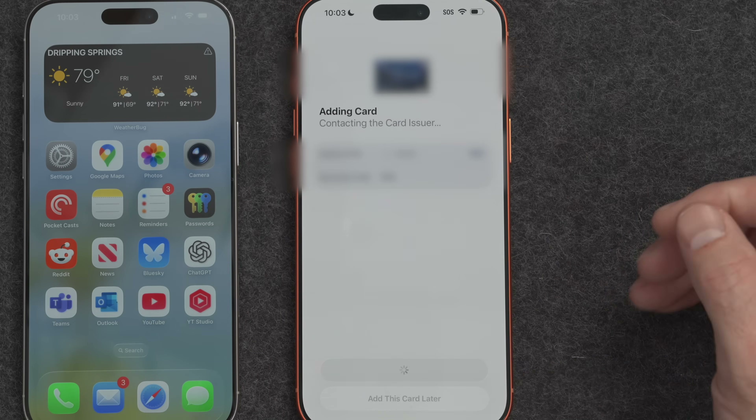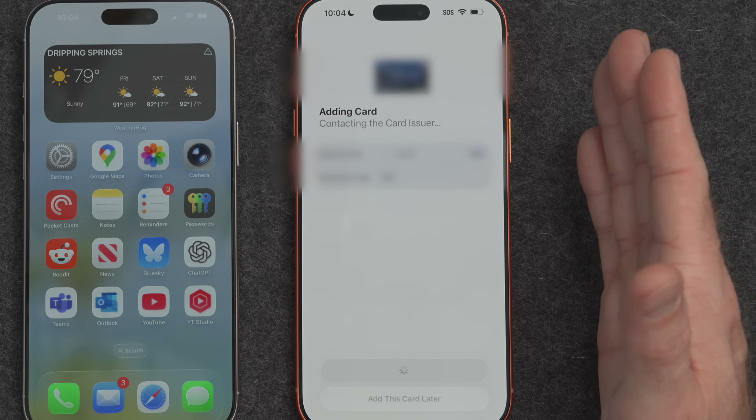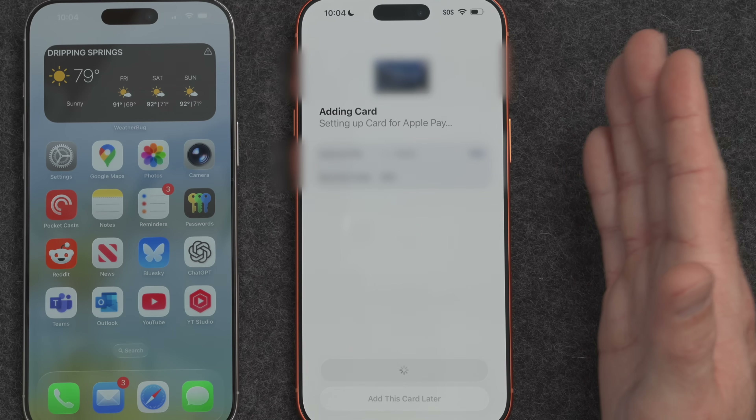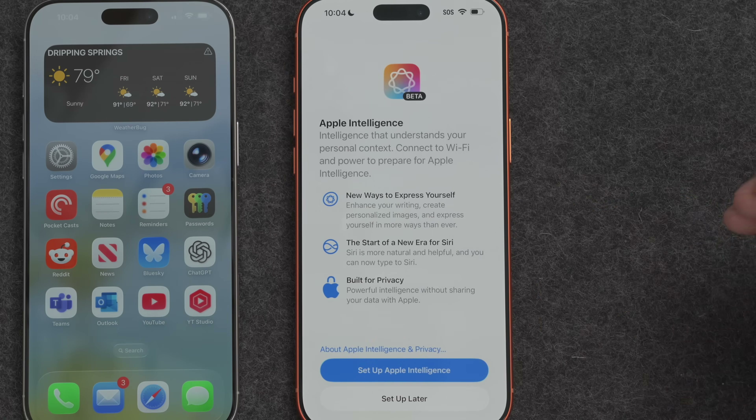On the new iPhone, we're going to be setting up Apple Wallet. The new iPhone is in the process of migrating my cards from my Apple Wallet to the new iPhone, and it looks like I don't even need to add the CVV security codes onto the new one — it's migrating everything automatically, which is pretty cool. But if it doesn't, you might need to add that security code.